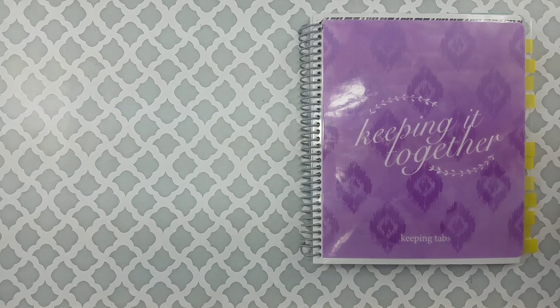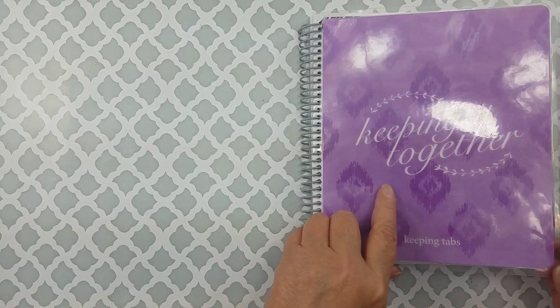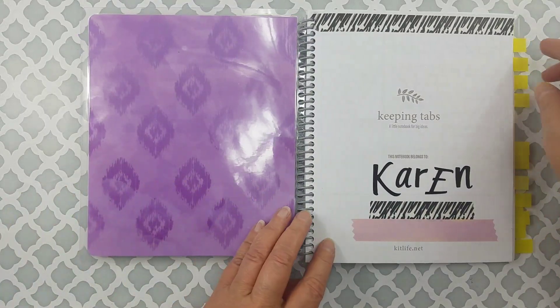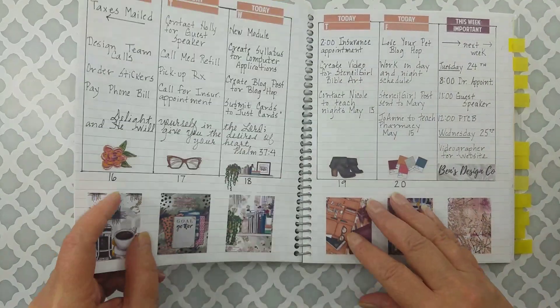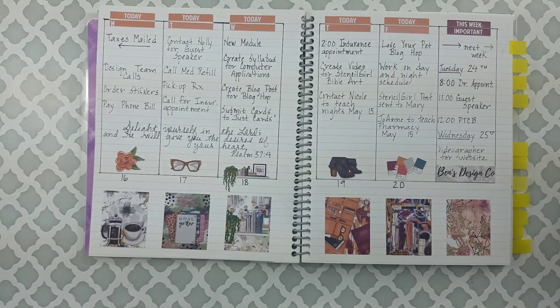Yes, that was planners plural. You know how we planners are — we don't have just one. But today I'm going to show you my Kit Life notebook, keeping it together notebook. And if you enjoy bullet journaling, Bujo, whatever you call it, these are the different layouts I'll be sharing with you today.